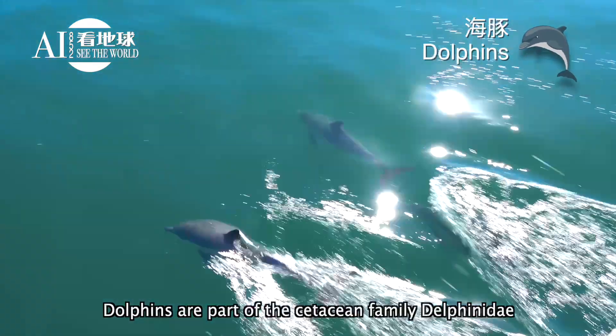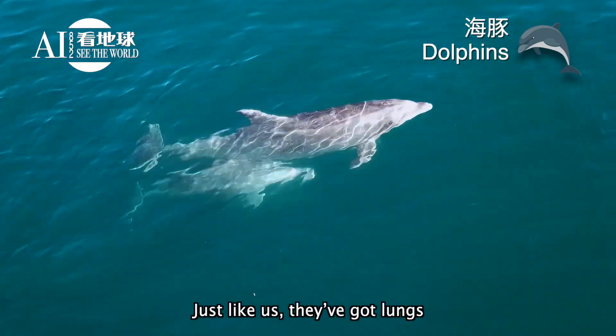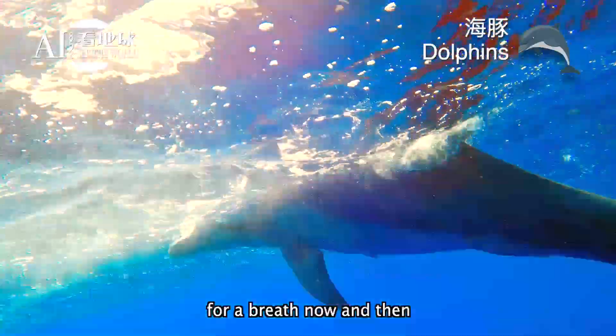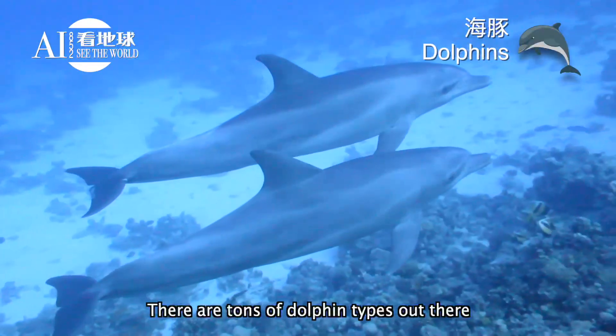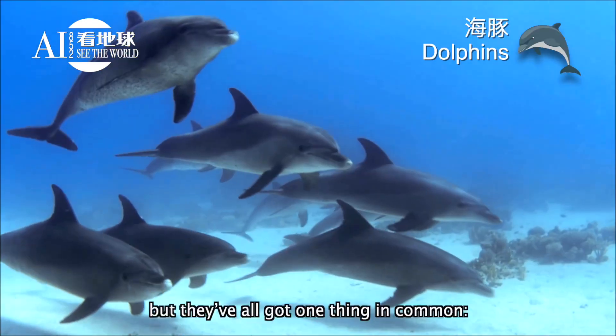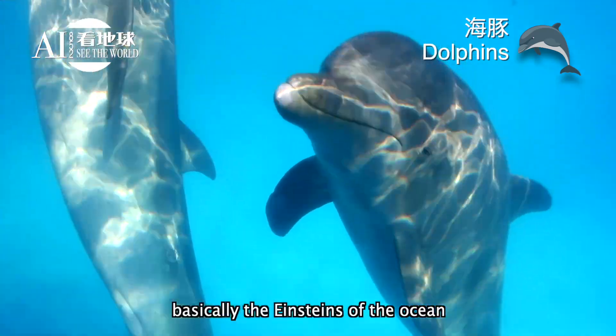Dolphins are part of the cetacean family Delphinidae, meaning they're mammals and cousins to whales. Just like us, they've got lungs and need to pop up to the surface for a breath now and then. There are tons of dolphin types out there — they look different, but they've all got one thing in common: they're crazy smart, basically the Einsteins of the ocean.